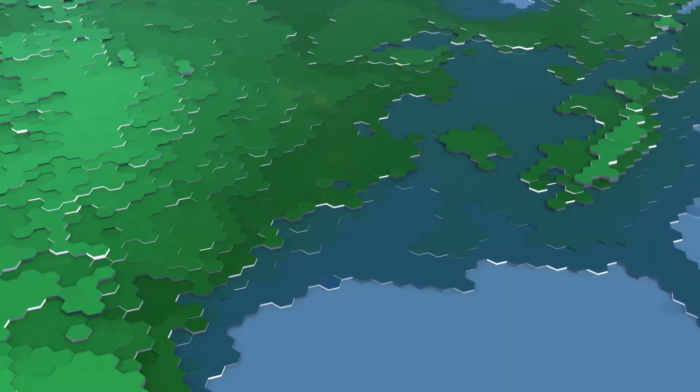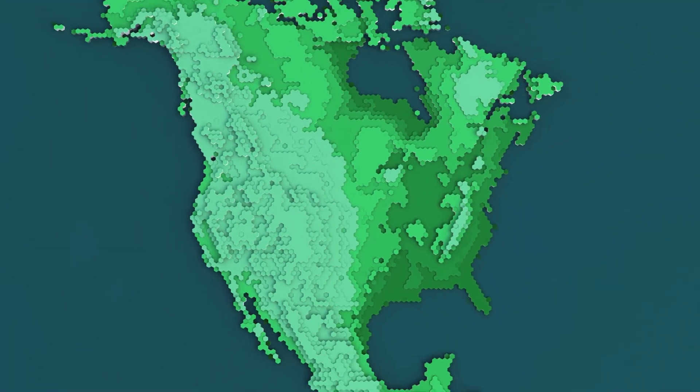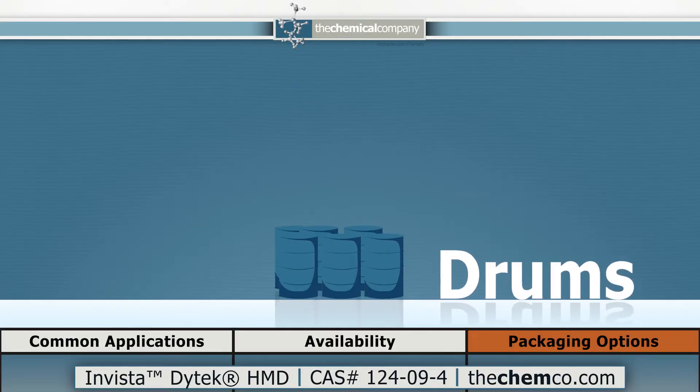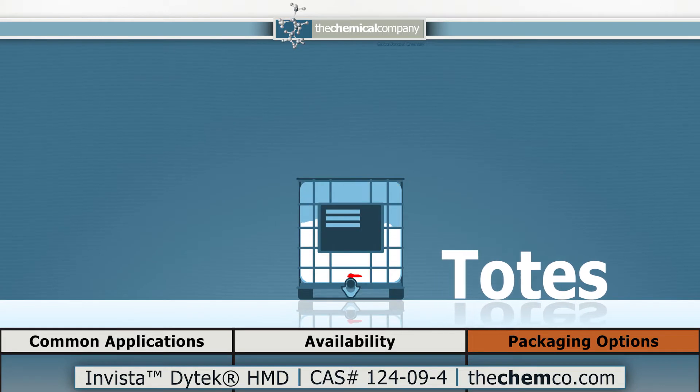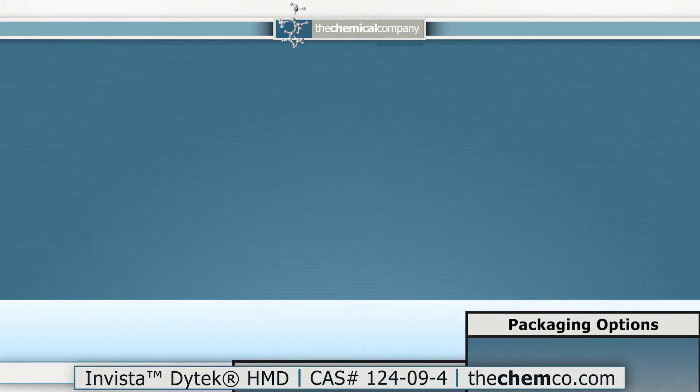Domestic production via one of the largest global manufacturers and dedicated regional blending and storage facilities allows us to fulfill orders throughout North America. Standard packaging includes drums, totes, or bulk tanker deliveries in a variety of concentrations from 70 to 100%.